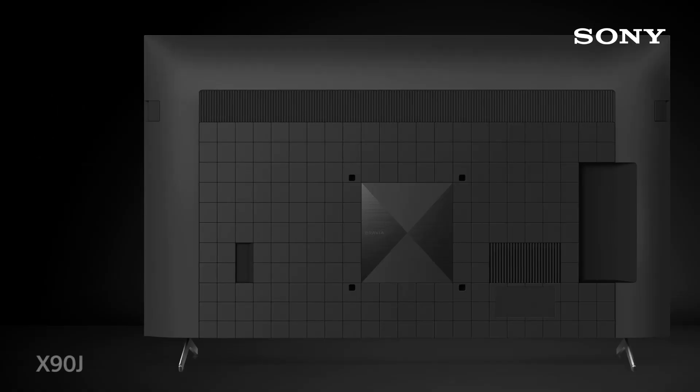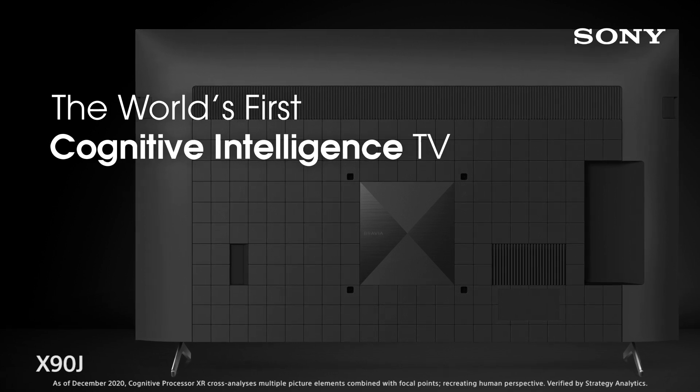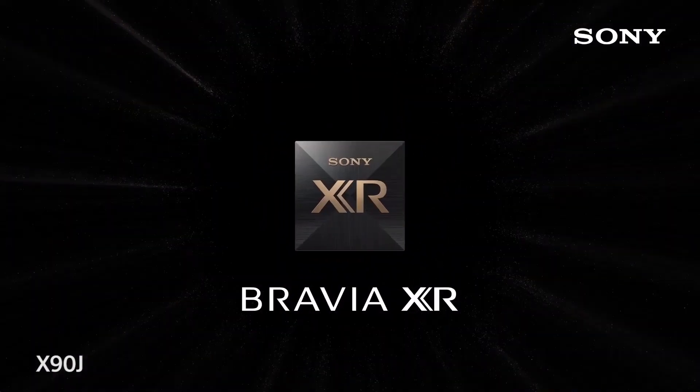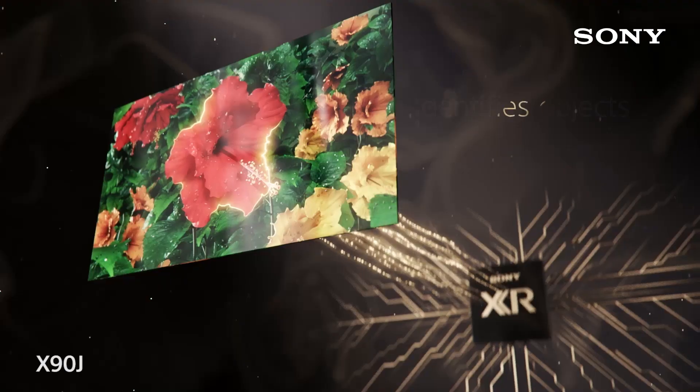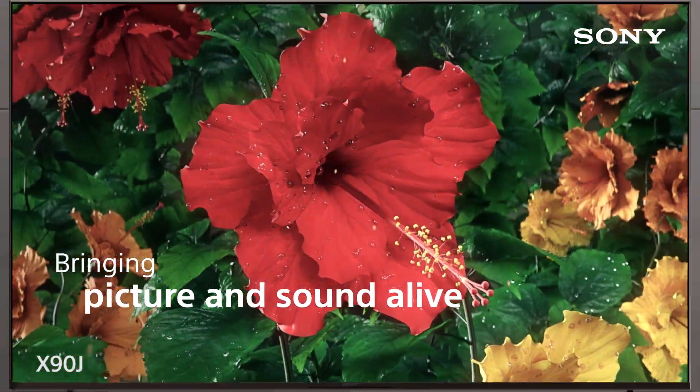Introducing X90J, the world's first cognitive intelligence TV. X90J is powered by Sony's all-new cognitive intelligence processor XR — it thinks like a human brain, identifies objects like humans, and transforms any sound and vision into an extremely immersive experience.